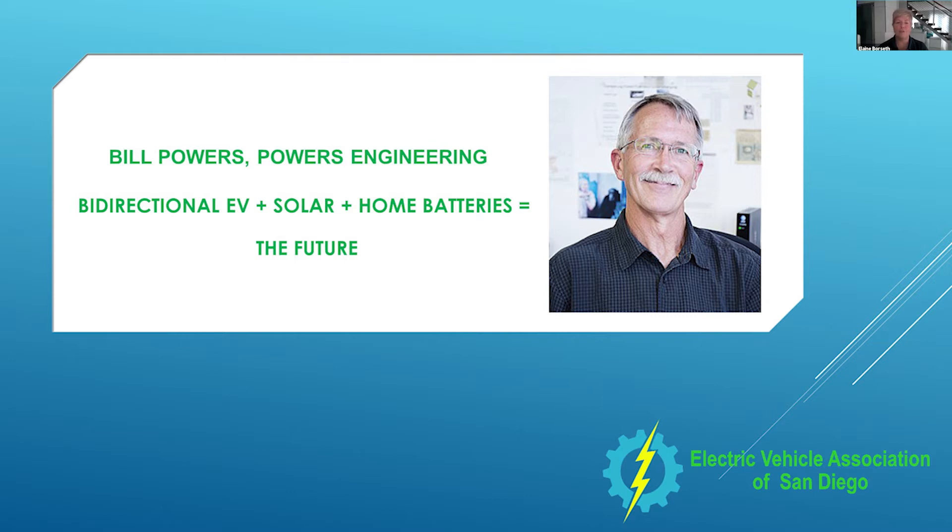Our main event tonight is Bill Powers. He's going to talk to us all about bi-directional EVs, solar, and home batteries. Bill, thanks for joining us.